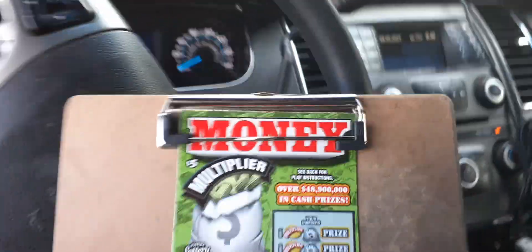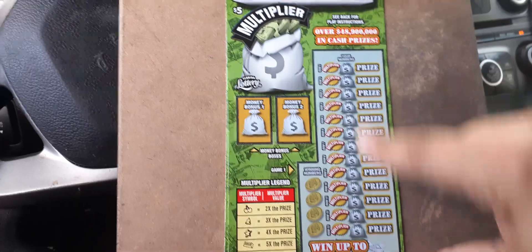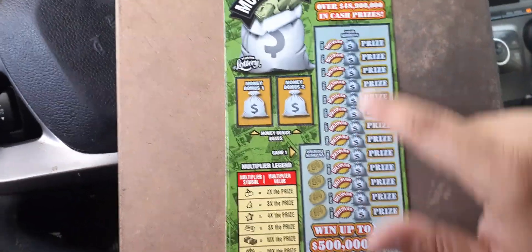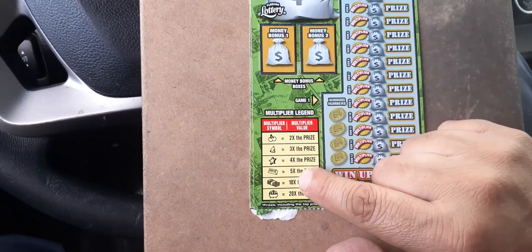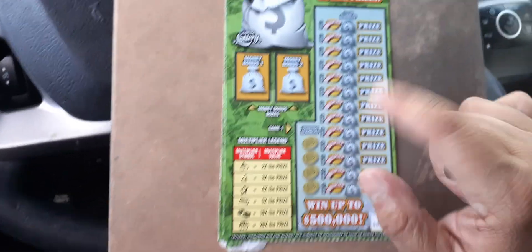This game is a vertical game — you don't see that many of these. You match numbers to win. Here are the winning numbers and here are your numbers. If you win, you scratch off the multiplier box. If you see a cherry, that's two times. A bell is three times. A star is four times. A gold bar is five times. A stack of money is ten times. A pot of gold is 20 times the prize.